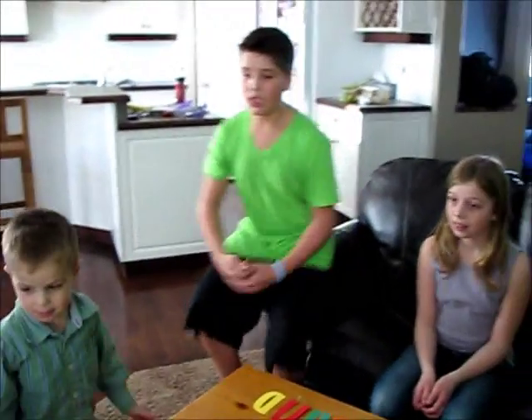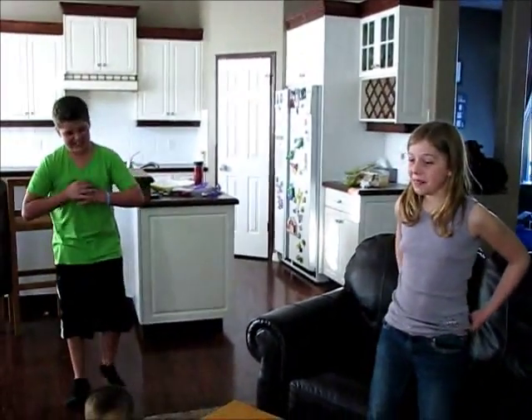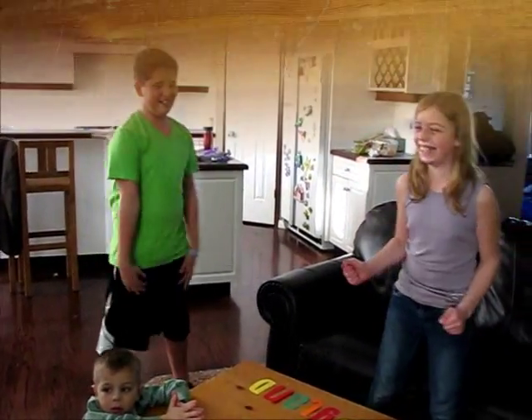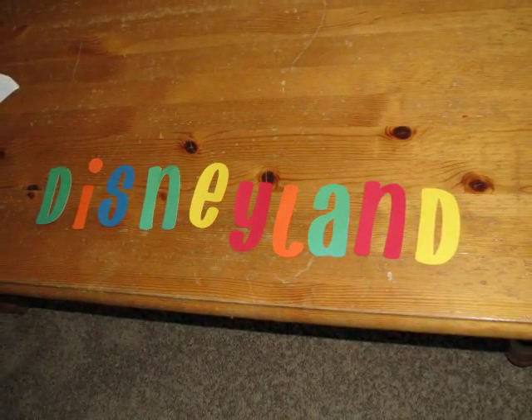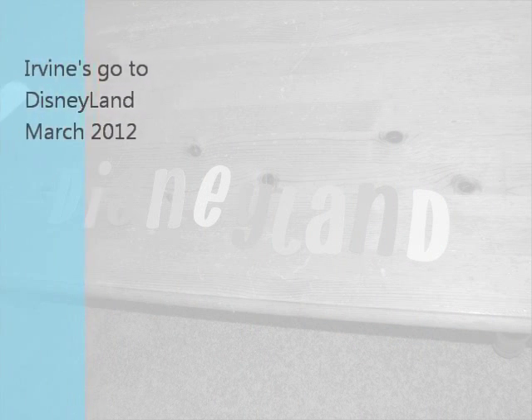When do you guys want to go? Now! Today! We're going tomorrow morning. We're going tomorrow morning!